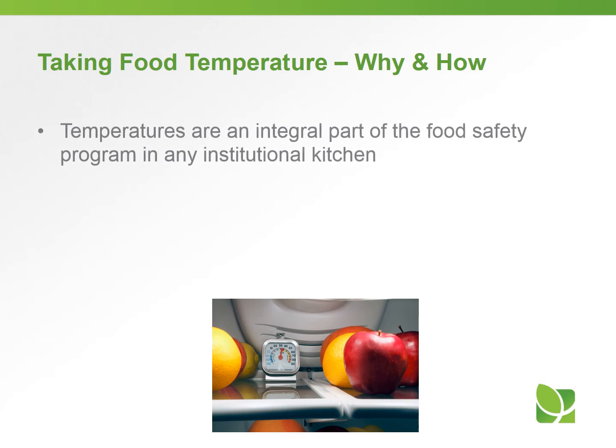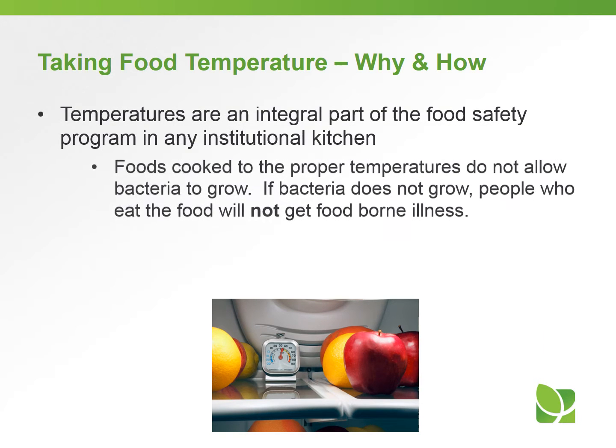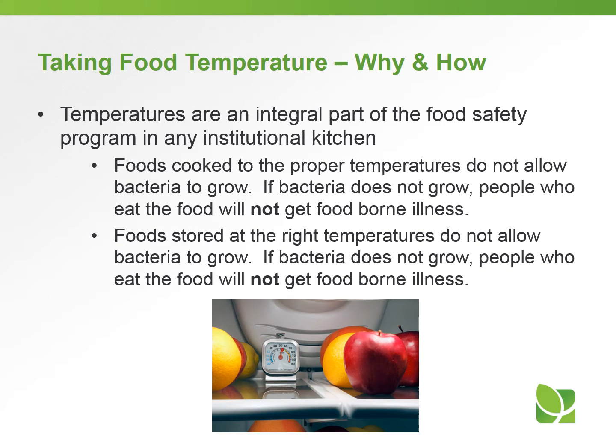Temperatures are an integral part of any food safety program in the kitchen. Foods that are cooked to the proper temperature do not allow bacteria to grow, and if bacteria does not grow, people who eat the food will not get a foodborne illness. Foods that are stored at the right temperature also do not allow bacteria to grow, so people who eat the food will not get foodborne illness.